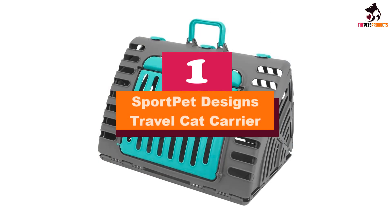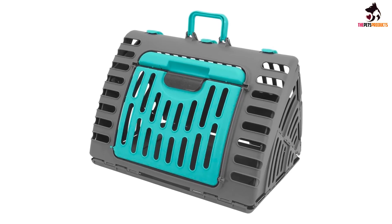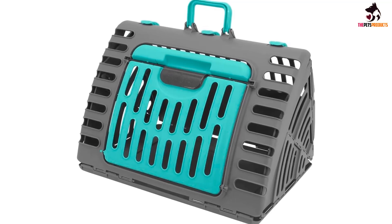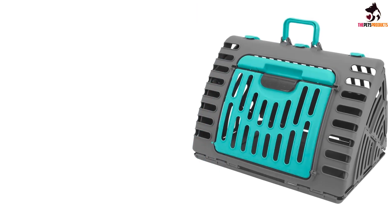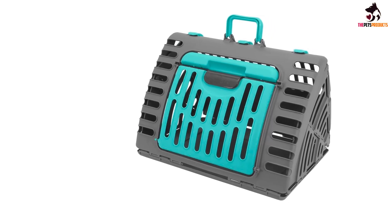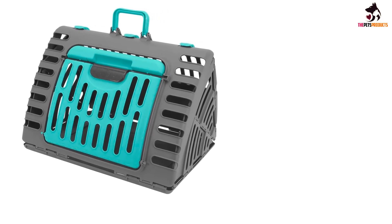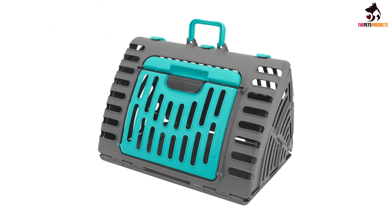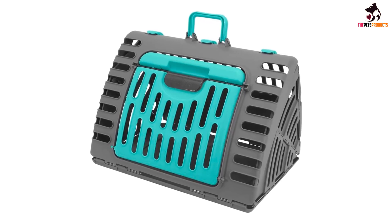And finally at number 1, we have the Sport Pet Designs Travel Cat Carrier. If you're looking for a reliable cat carrier that doesn't take up a lot of storage space, the Sport Pet Designs Foldable Travel Cat Carrier is the one for you. This hard-sided carrier offers the stability of a classic rectangular kennel without having to dedicate as much closet space. The triangular shape of this carrier reminds us of a classic A-frame house, but the sides are not perfectly symmetrical. With this unique shape, the carrier is able to offer a sturdy yet comfortable space for a cat, but it's also easy to collapse and fold when it is not in use.